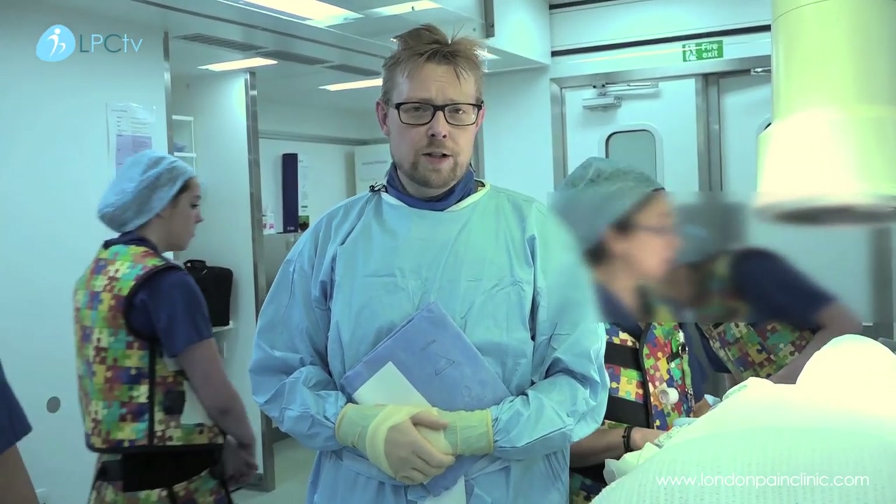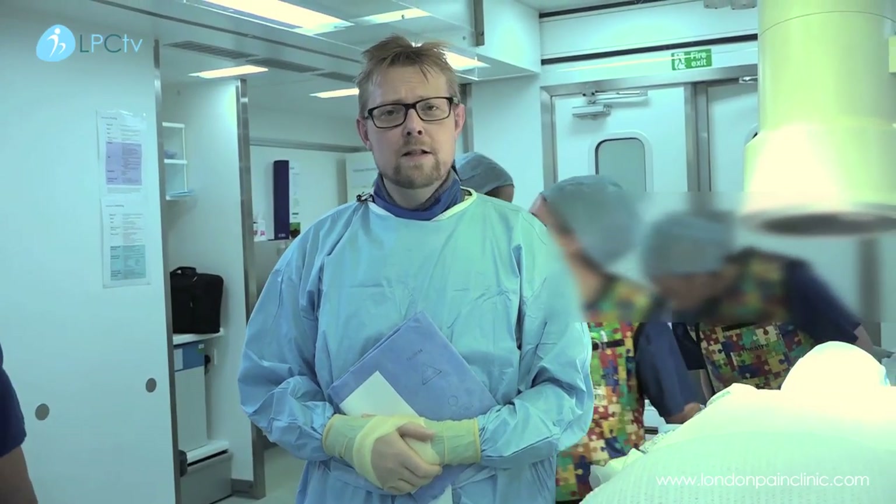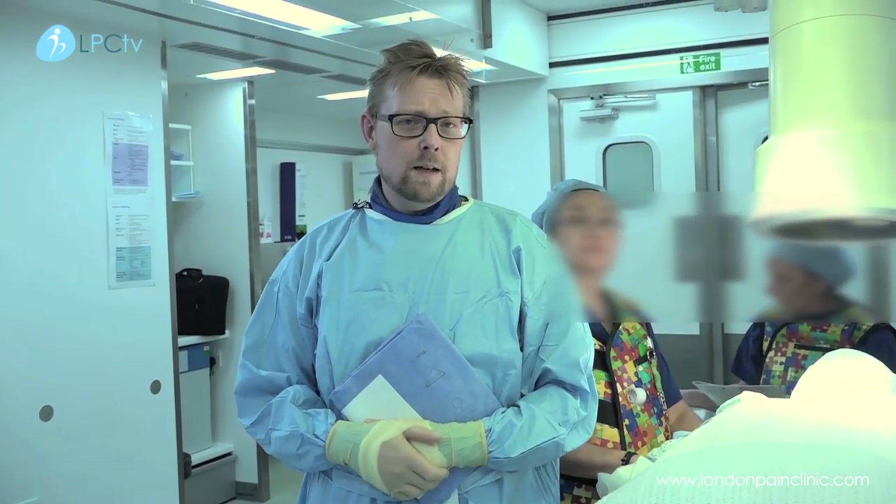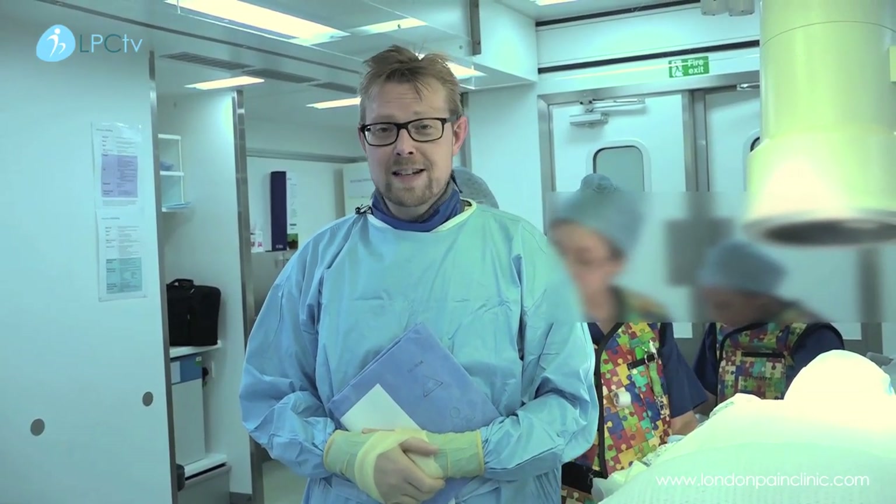We're going to do some injections to the neck. These are called cervical facet joint injections. This is for people who have neck pain, often from underlying wear and tear degenerative changes. What happens is patients will get chronic inflammation in the small joints at the back of the neck, which are called the facet joints, the cervical facet joints.